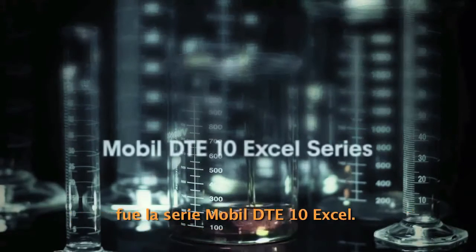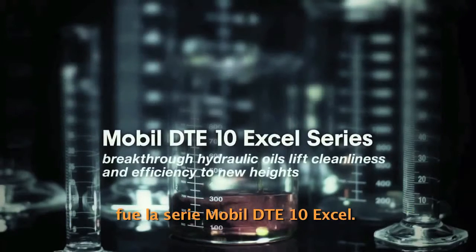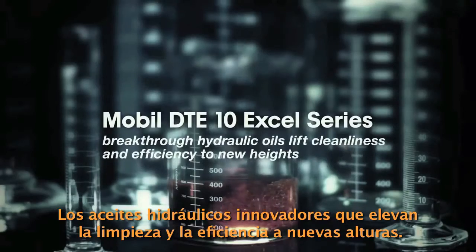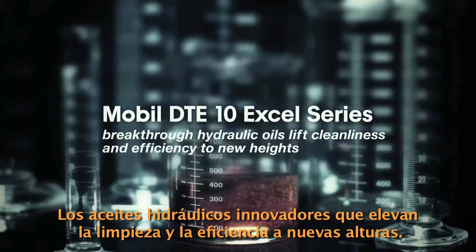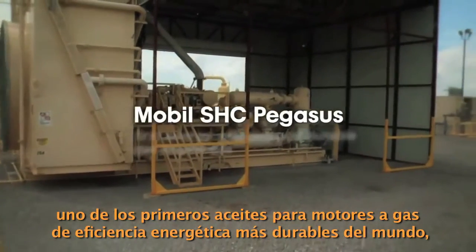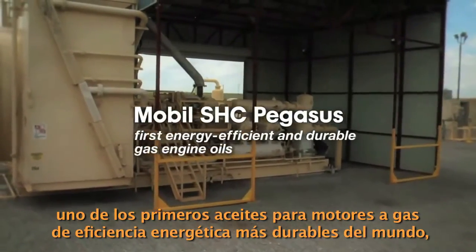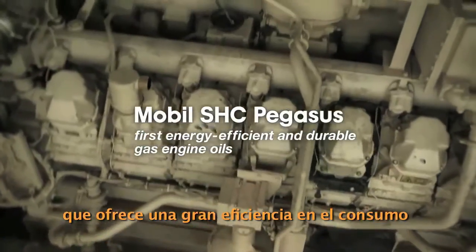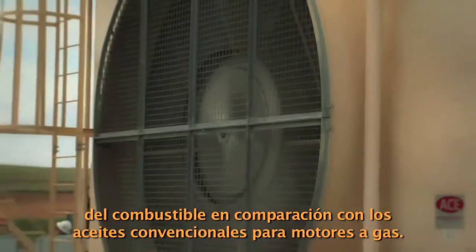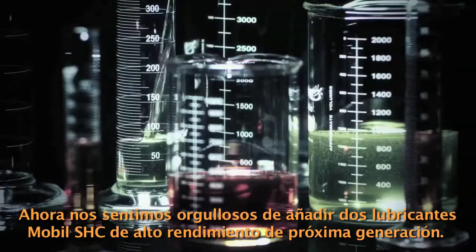The first Mobil-branded industrial lubricants to reach this designation were Mobil DTE 10 Excel Series, the breakthrough hydraulic oils that lift cleanliness and efficiency to new heights, and Mobil SHC Pegasus, one of the world's first energy efficient and durable gas engine oils.